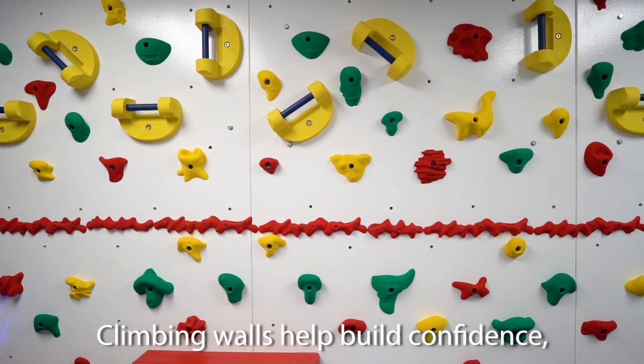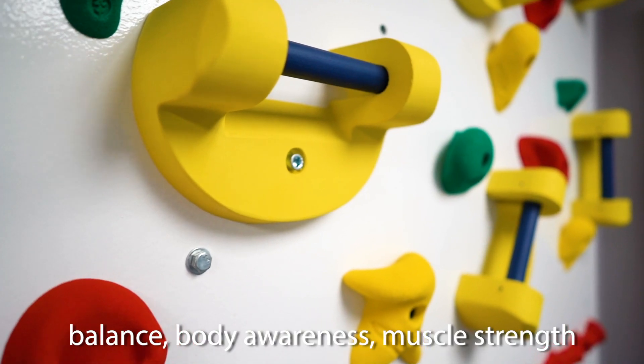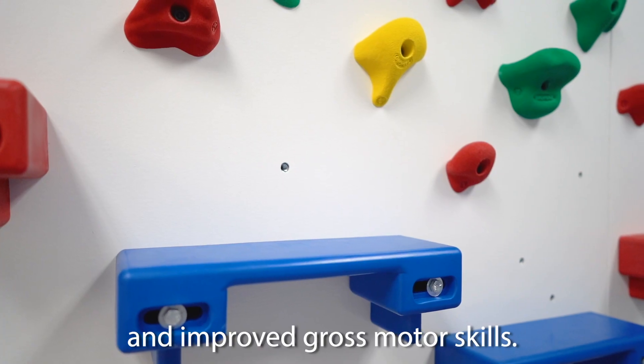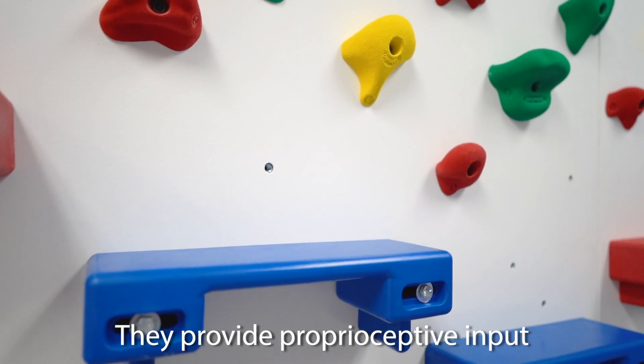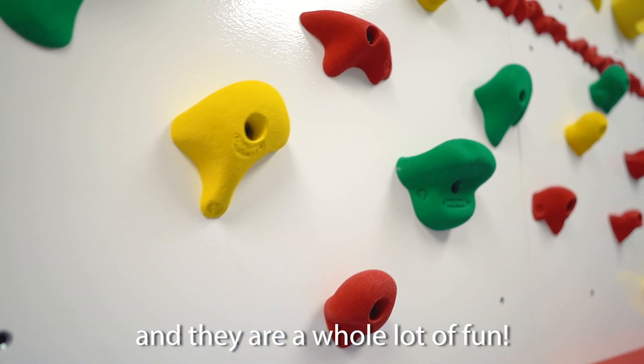To the left is our climbing wall. Climbing walls help build confidence, a sense of accomplishment, balance, body awareness, muscle strength, critical thinking skills, and improved gross motor skills. They provide proprioceptive input to help improve sensory integration, and they're a whole lot of fun.